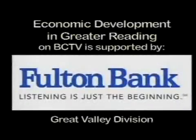I'd like to thank our guest Fred Levering, and also Viva, Courtyard Marriott, and 100 Park Apartments for being our video guests. We hope that you'll stop by Wyemissing Square and check out the excitement that's happening there. Thank you for tuning in and for taking a ride with us. Economic Development in Greater Reading on BCTV is supported by Fulton Bank.